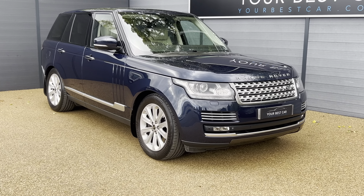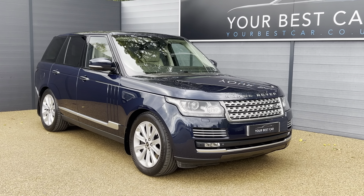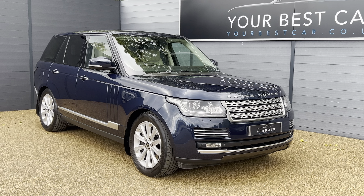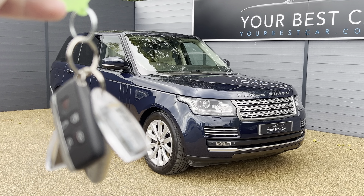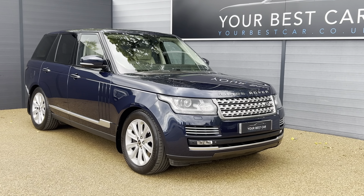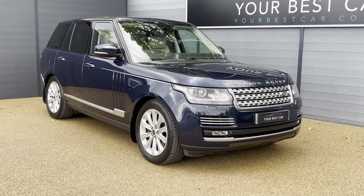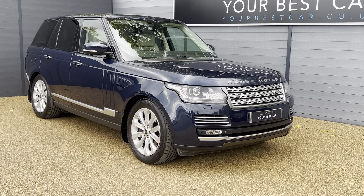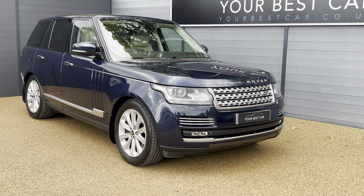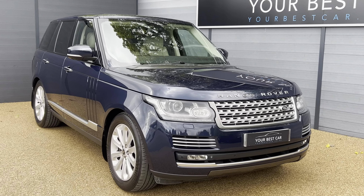If you do have any queries or questions regarding this beautiful vehicle, please do not hesitate to give us a call on 01580 712 115 or email us at sales@yourbestcar.co.uk. Before I start the video, I just want to show you this car does come with two keys, and if you'd like to read the full description and specification of this car, please check out our website.